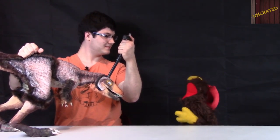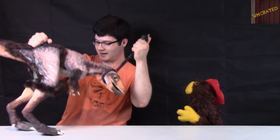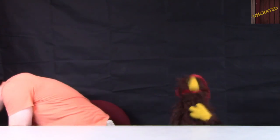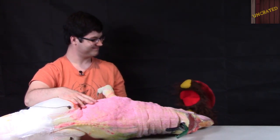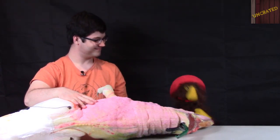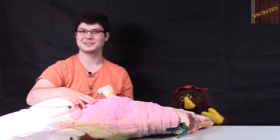Do you know any big Tyrannosaurus Rexes? Well, I have one right here. You do? Yeah. It's bigger? Bigger than Scamp. This is going to be great, I can't wait to see it. Whoa! Whoa! Is this an adult Tyrannosaurus Rex? Not even close.